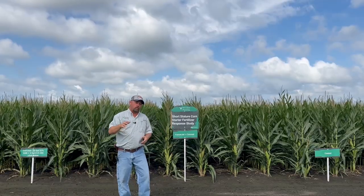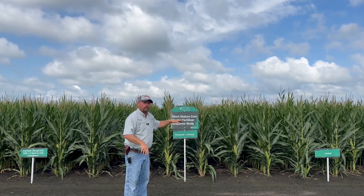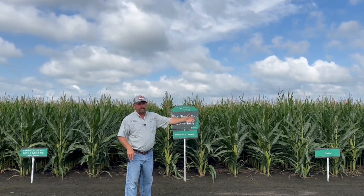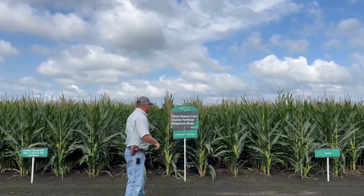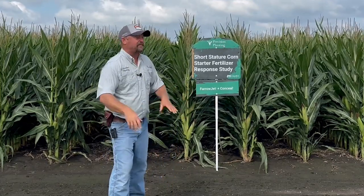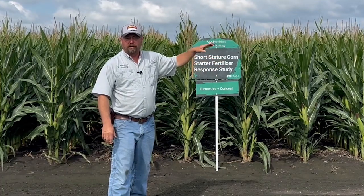Ear placement is going to be critical. I have to be able to get a corn head into this corn — not only get the corn into the corn head, but get it into the combine without suffering harvest losses. Ear placement is a bit low and it is a bit challenging in some locations. One of the things we're going to be looking at is what are the proper combine corn head settings if we run into these situations with short corn in the future.